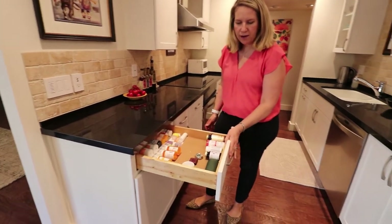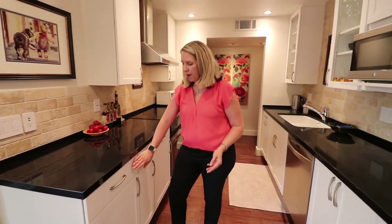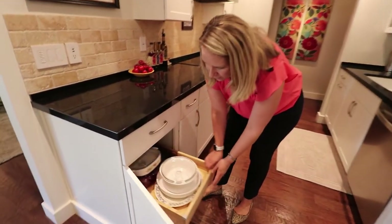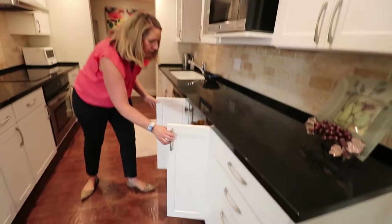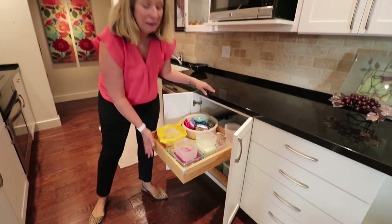They created a beautiful granite countertop here, with upgraded drawers featuring brushed nickel slow-closing mechanisms. All of the drawers have slow-closing pull-out drawers as well. It is absolutely wonderful — so well organized.